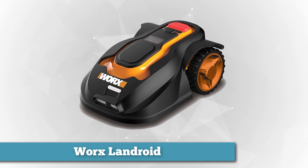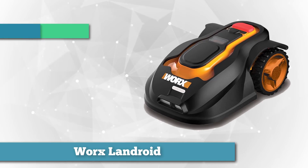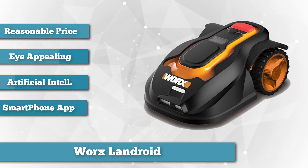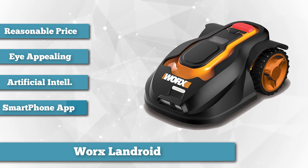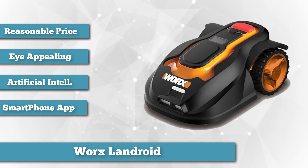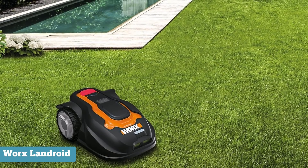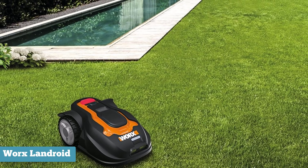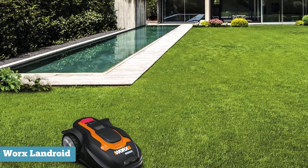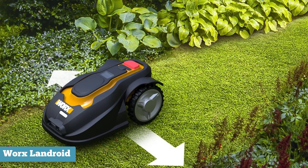Next on our list is the Worx Landroid. At a mere grand, the Worx Landroid is one of the more reasonably priced models out there. While you could certainly buy a top-of-the-line riding lawnmower for that price, the Landroid handles the entire chore for you. Emblazoned in the traditional Worx orange and black color scheme, the Landroid is appealing to the eye in a field brimming with exceedingly utilitarian competitors. This robotic lawnmower uses a so-called artificial intelligence algorithm to maneuver through narrow areas, and the algorithm also allows the Landroid to mow in a seemingly haphazard pattern with minimal unnecessary overlap.